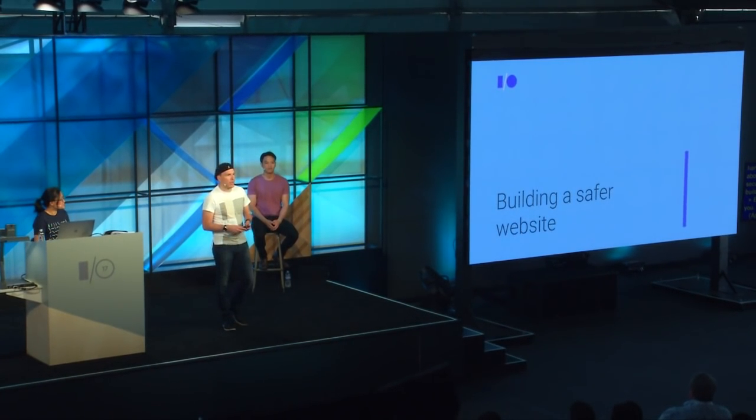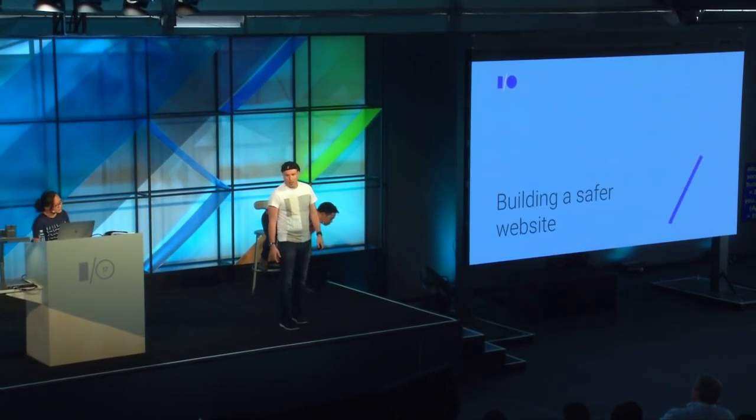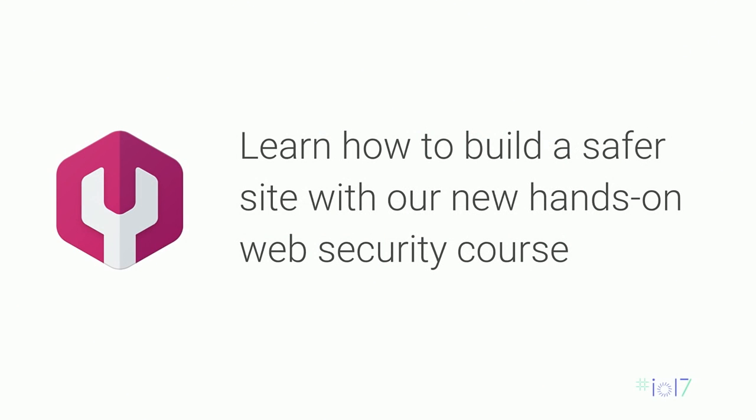As Eric said, when it comes to security, prevention is key. So far at Google, we didn't have much of a public course to help you out. Over the last year and a half, we decided to develop a new security course which is meant to be very hands-on, so you can have practical knowledge to apply to secure your website. The core idea is to have short, focused lectures on core concepts you can apply immediately, plus a lot of exercises to build hands-on experience.